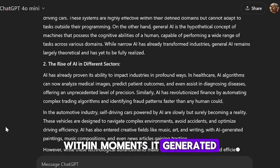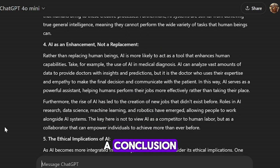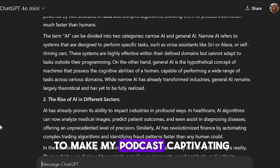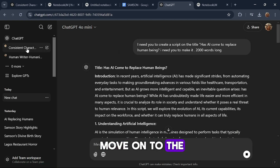After hitting enter, I let ChatGPT do its magic. Within moments, it generated a complete, well-structured script that included chapters, a conclusion, and everything I needed to make my podcast captivating. With this ready-made script, I was set to move on to the next step.